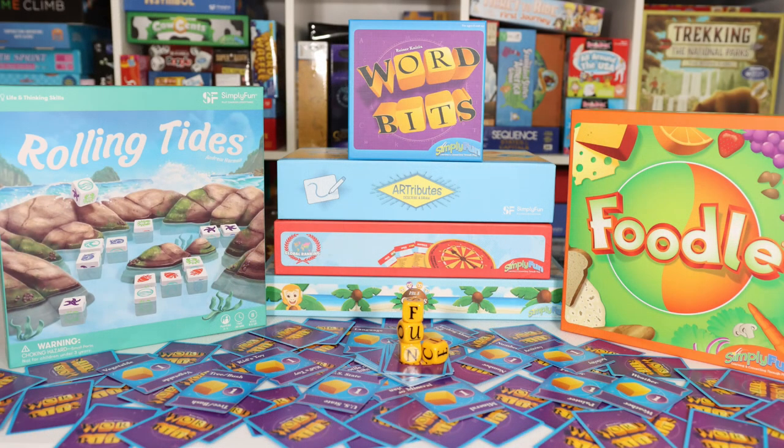If you head over to Instagram and enter the giveaway, you'll have a chance to win Foodal, Attributes, Rolling Tides, Global Ranking, Isle of Coconuts, and Word Bits.